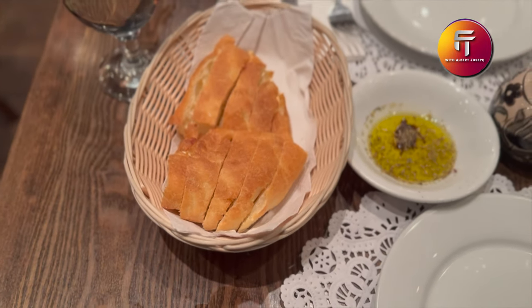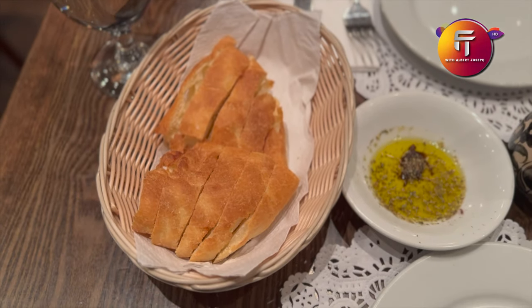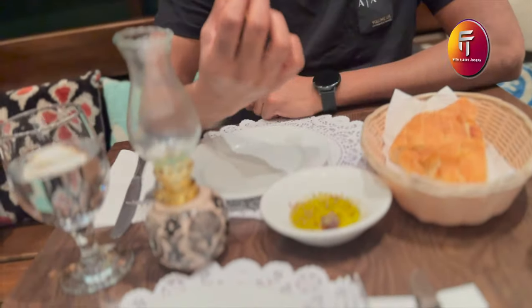So friends, today I have come to this Turkish restaurant and I have ordered. I will show you what I'm going to eat. I ordered a dish that I will try with rice. This bread is free and you can try it with olive oil.